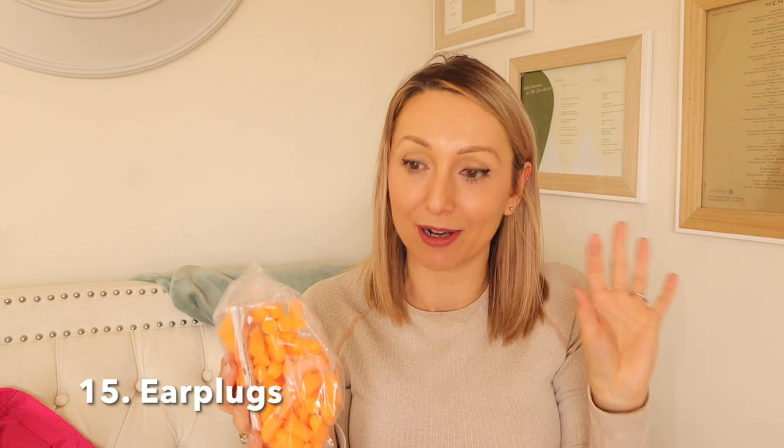I also always take earplugs now. A couple of years ago on holiday there were dogs barking and it kept us up for three or four nights — we eventually moved rooms. I wished we had earplugs then, so now I always throw a couple into the suitcase wherever we go. I got a big bag of them from Amazon, really cheap.